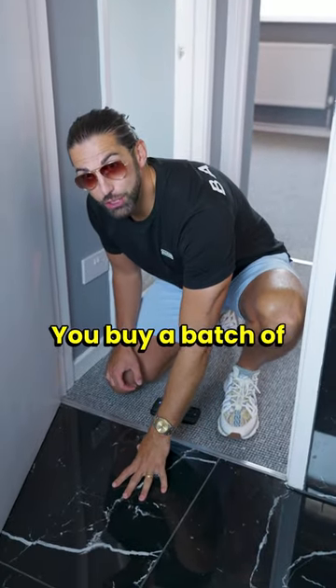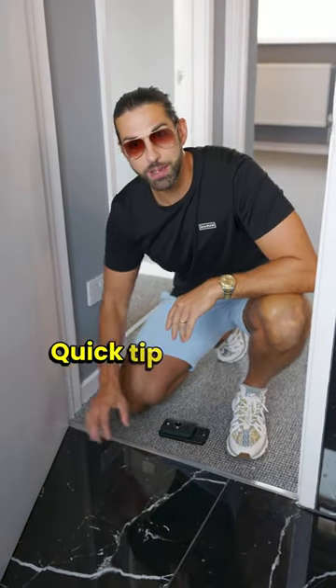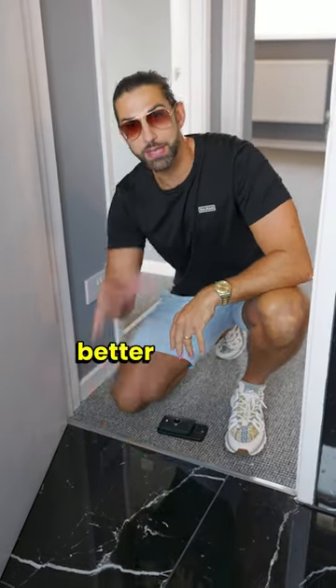You buy a batch of tiles which you can use in the bathroom as well as the kitchen. Quick tip: dark tiles work better in small spaces.